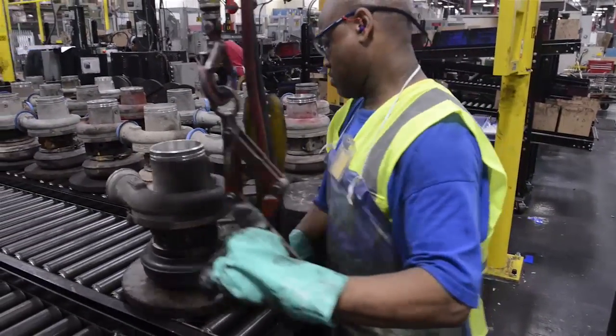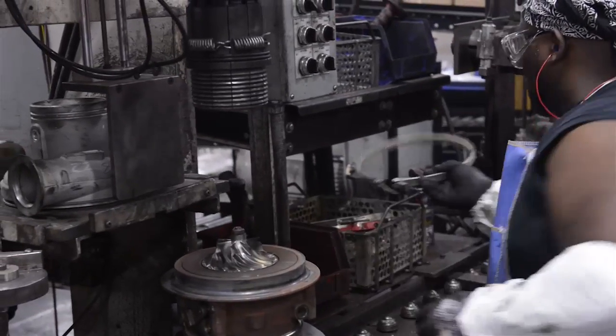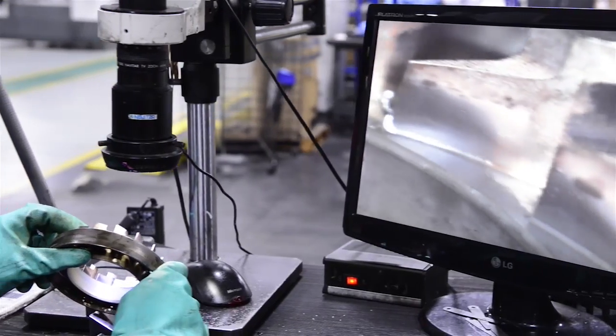As part of the remanufacturing process, components are disassembled, cleaned, and inspected. Worn surfaces are restored with sophisticated thermal spray and laser deposition processes, adding back material that may have been worn away.